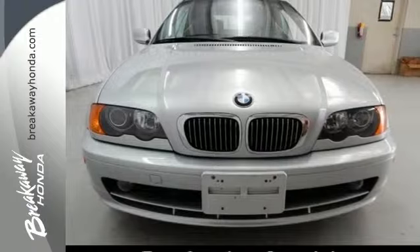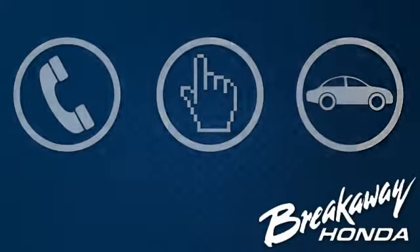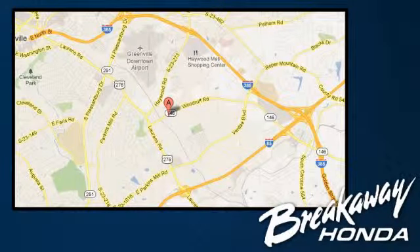See it for yourself when you test drive it today. Call, click, or stop in today. We're conveniently located at 330 Woodruff Road in Greenville, South Carolina.